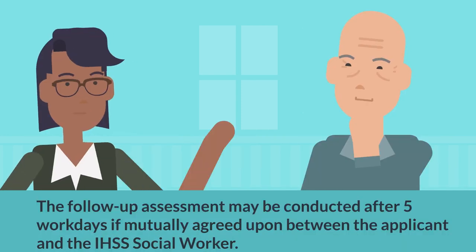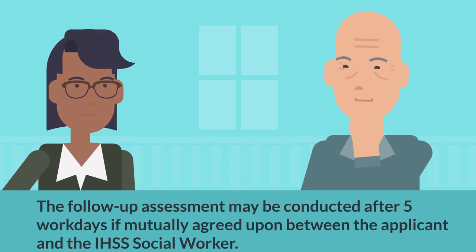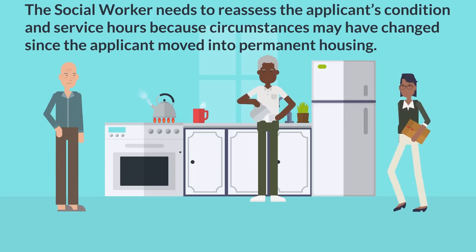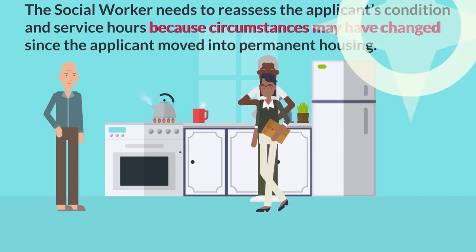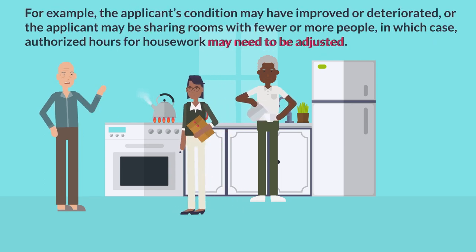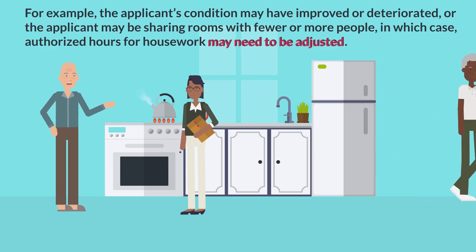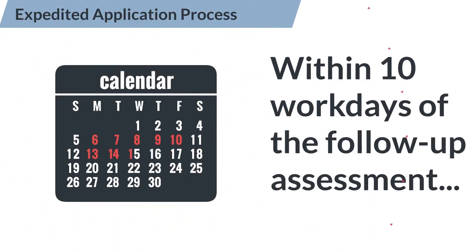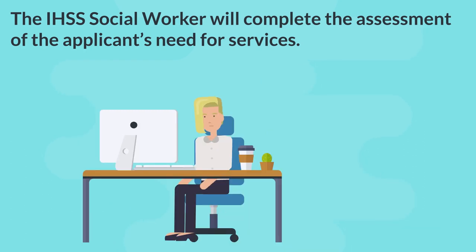The follow-up assessment may be conducted after five workdays if mutually agreed upon between the applicant and the IHSS social worker. The social worker needs to reassess the applicant's condition and service hours because circumstances may have changed since the applicant moved into permanent housing. For example, the applicant's condition may have improved or deteriorated, or the applicant may be sharing rooms with fewer or more people, in which case authorized hours for housework may need to be adjusted. Within 10 workdays of the follow-up assessment, the IHSS social worker will complete the assessment of the applicant's need for services.